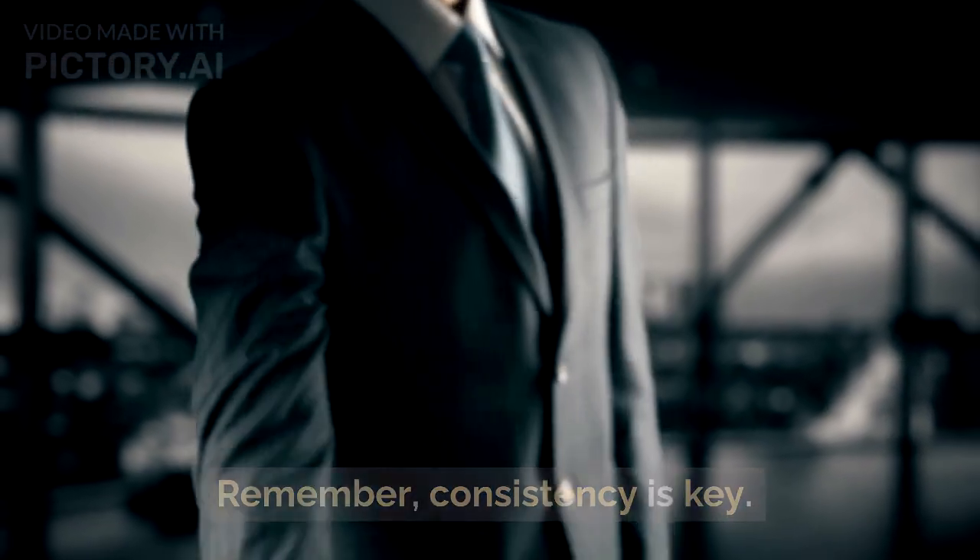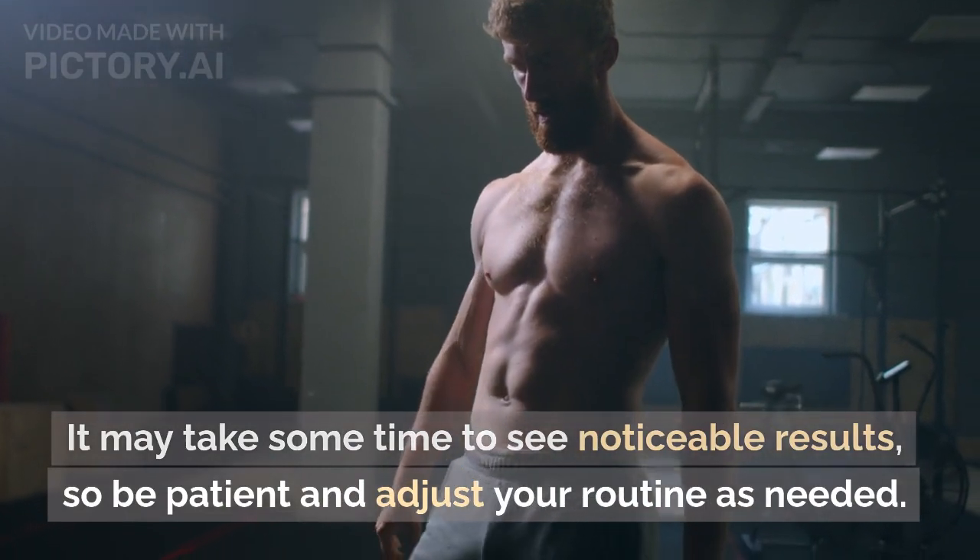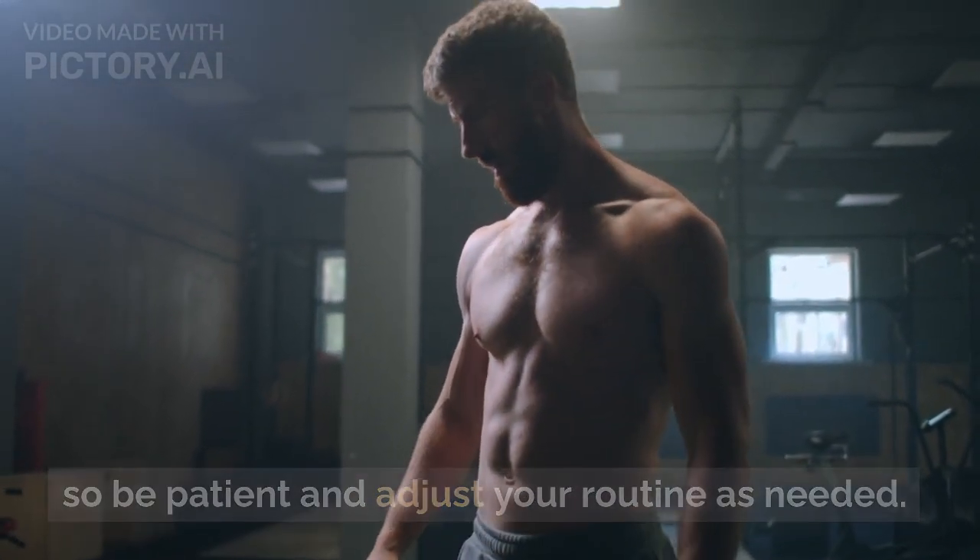Remember, consistency is key. It may take some time to see noticeable results, so be patient and adjust your routine as needed.